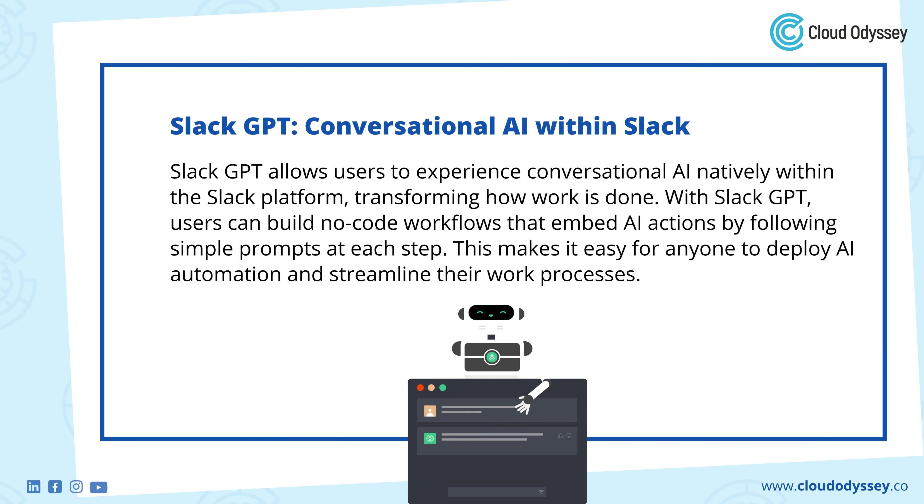Slack GPT allows users to experience conversational AI natively within the Slack platform, transforming how work is done. With Slack GPT, users can build no-code workflows that embed AI actions by following simple prompts at each step. This makes it easy for anyone to deploy AI automation and streamline their work processes.